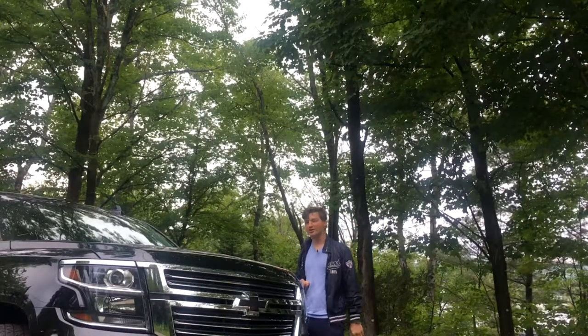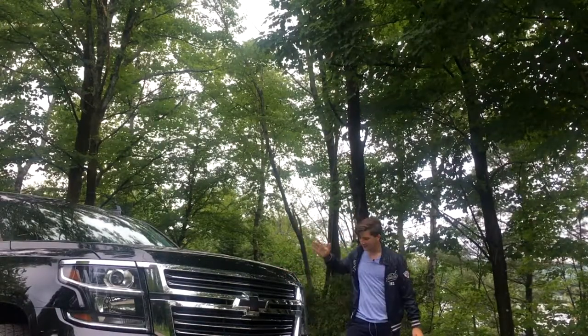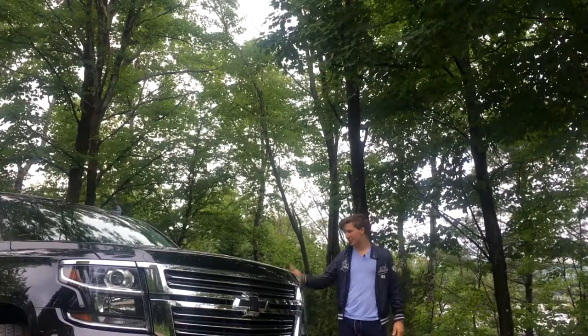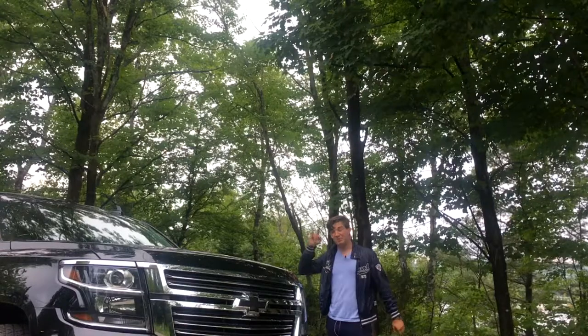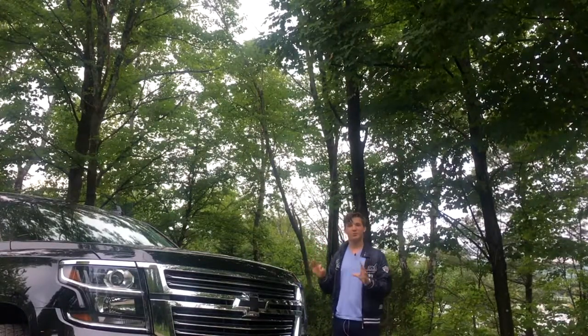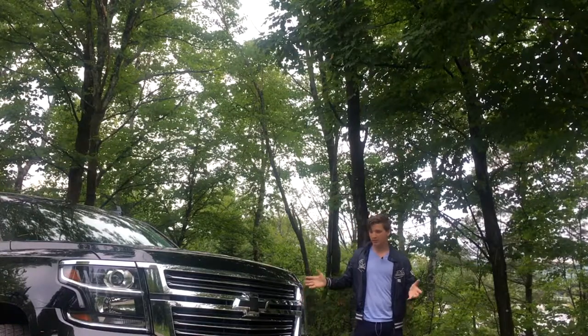They brought us Apple, they brought us Tesla, and they brought us the Chevy Suburban — or the Escalade, or the Yukon. Today I'm going to present to you the ultimate and the best Chevy Suburban that has ever come to North America.